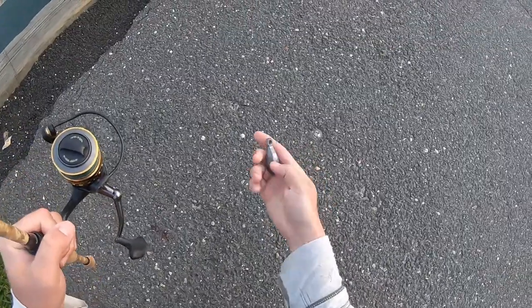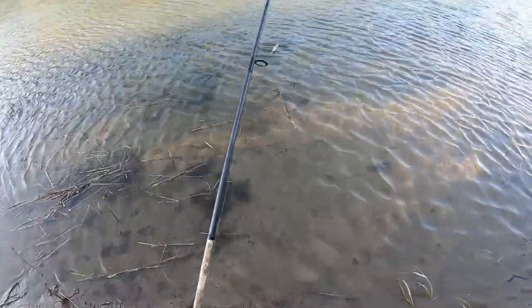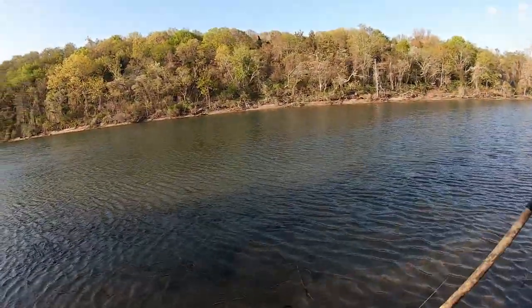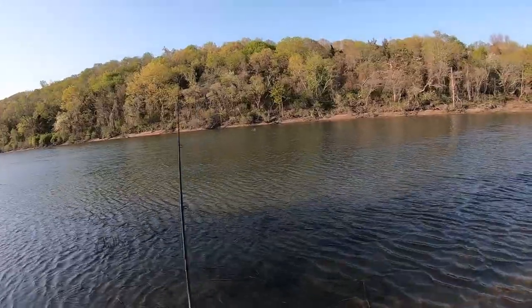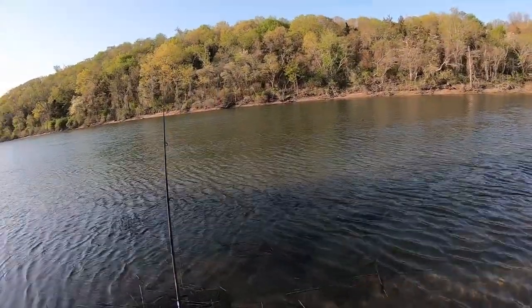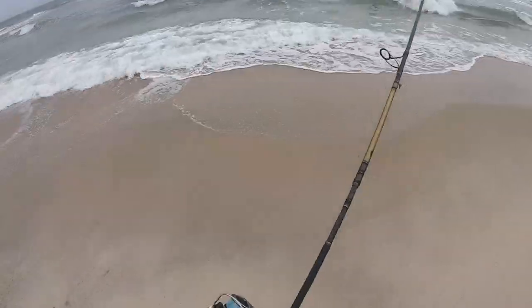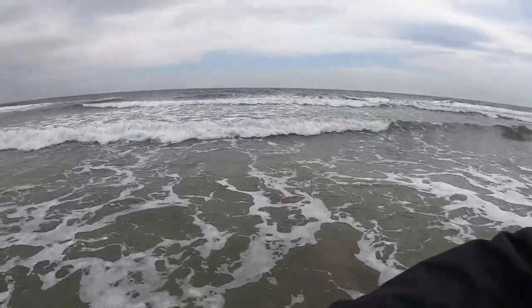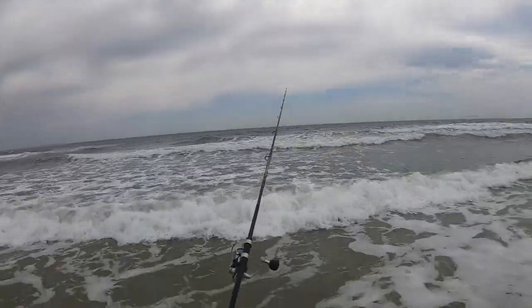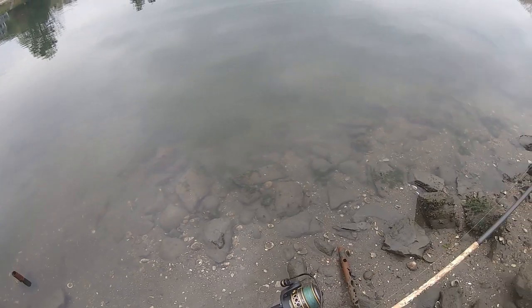Here's a find — not sure why anyone would be using this here, but I'll take it. Decent water clarity for this spot.